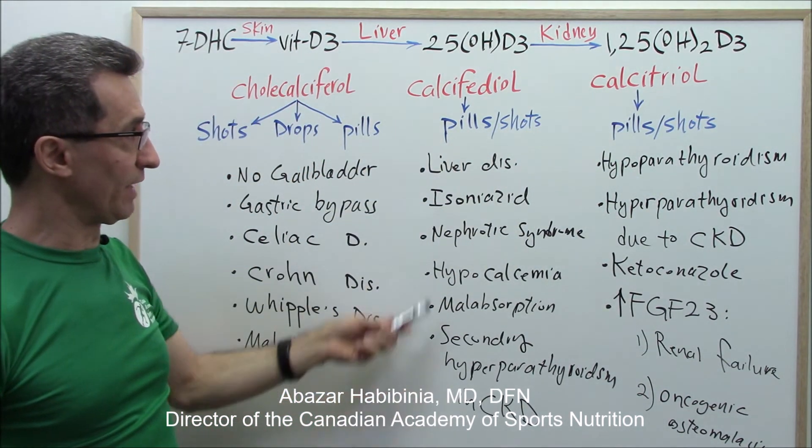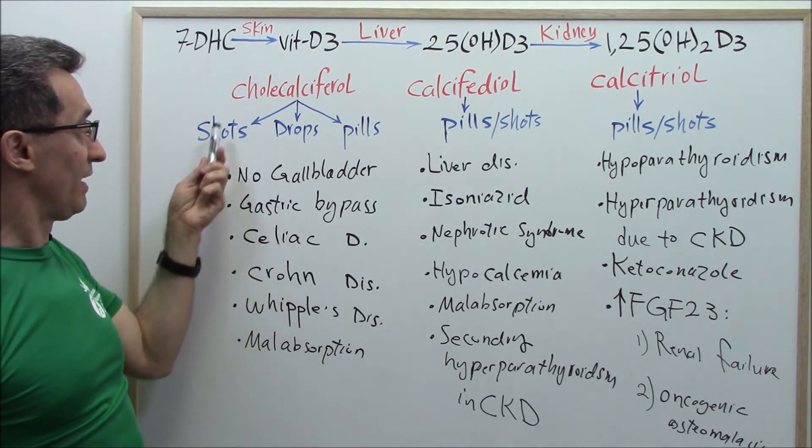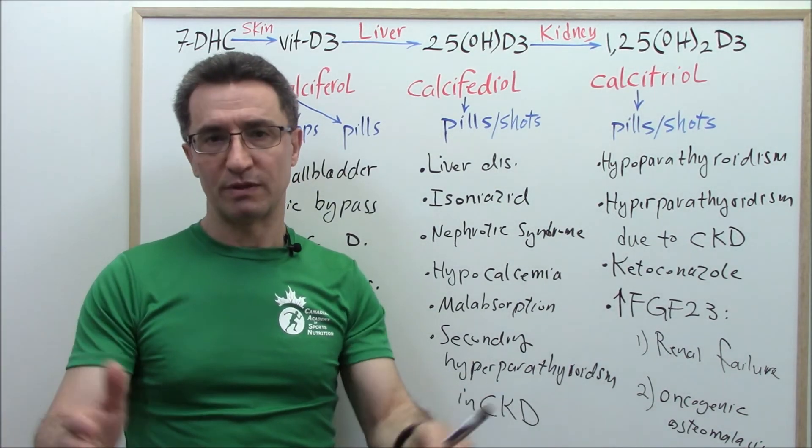To summarize: these four groups need calcitriol, these six groups need calcidiol, and these six groups need cholecalciferol in the form of shots. Let's go with part two.